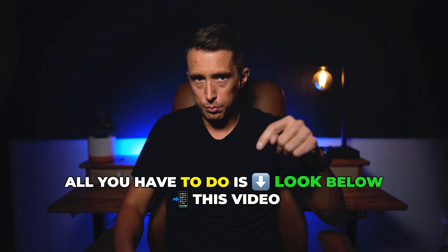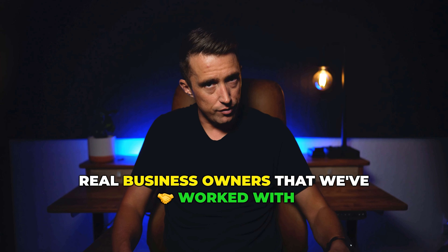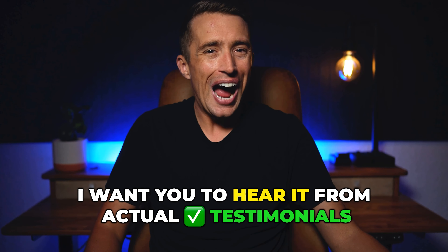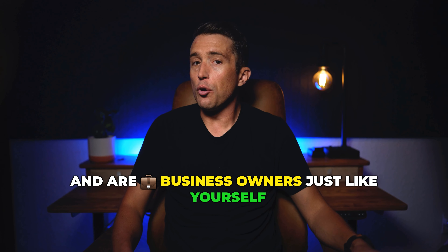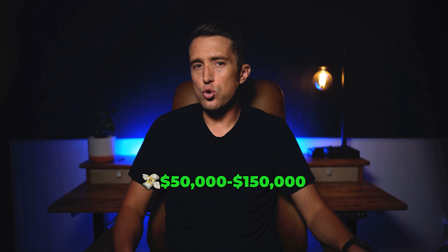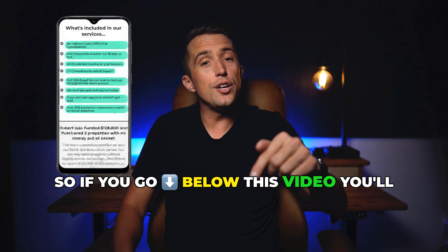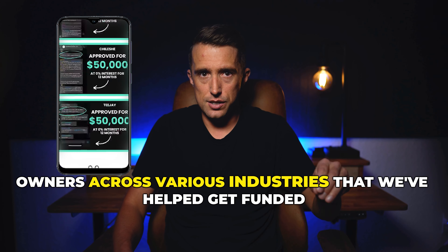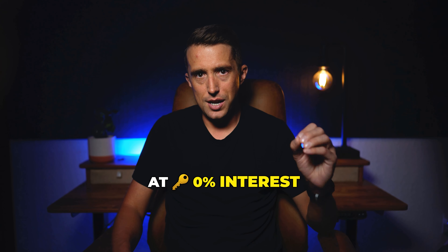All you have to do is look below this video. You'll see tons of testimonials from real business owners that we've worked with. I do not want you to simply take my word for everything — I want you to hear it from actual testimonials of real clients who have gone through our process, business owners just like yourself who have gotten approved for $50,000 to $150,000 at 0% interest business funding. You'll also see case studies of business owners across various industries that we've helped get funded over $100,000 at 0% interest.